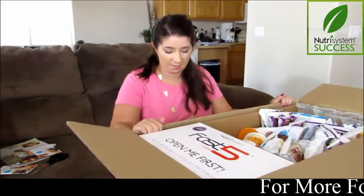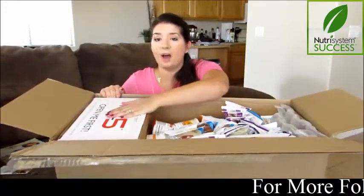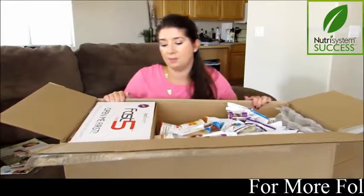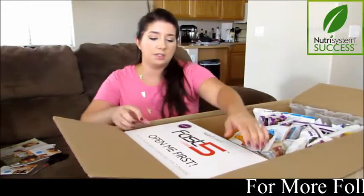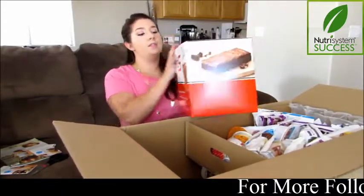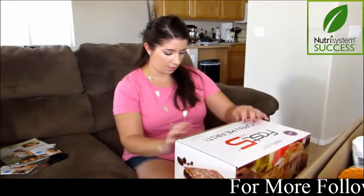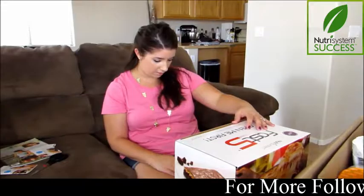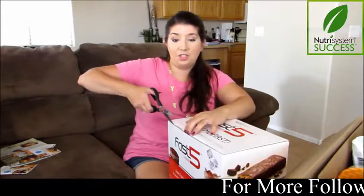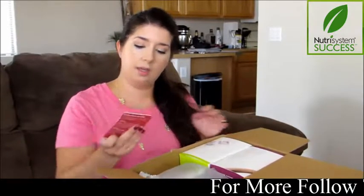There is so much in here — holy moly — I'm literally not going to starve. The most prominent thing I'm seeing is the Nutrisystem Fast Five 'Open Me First' kit, and this thing is heavy. It says 'lose five pounds in your first week' — sounds good to me! Inside there's another invoice paper and a little daily tracker for the Fast Five.